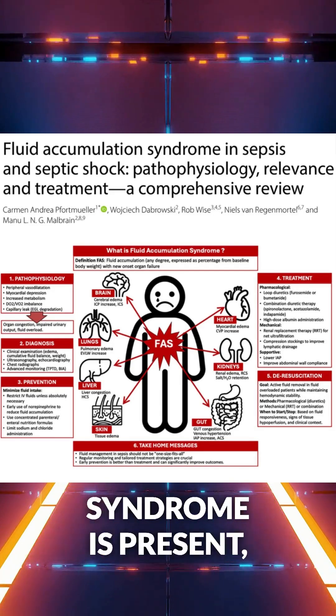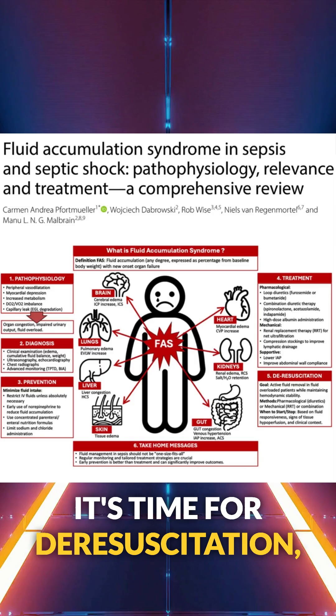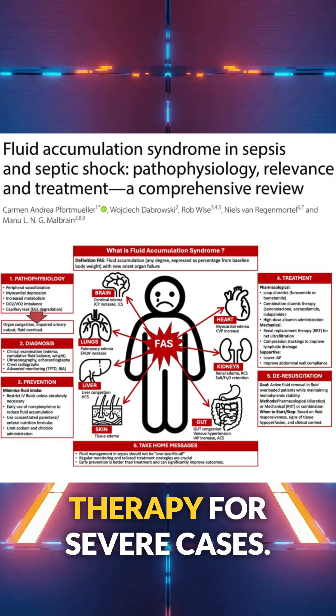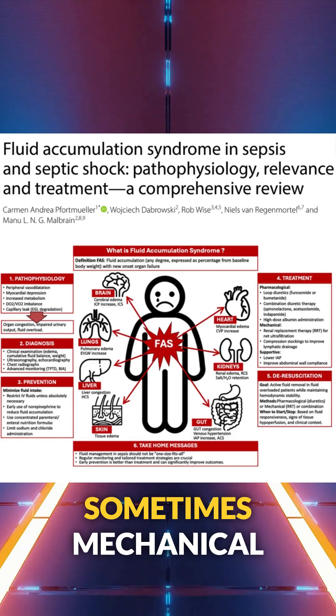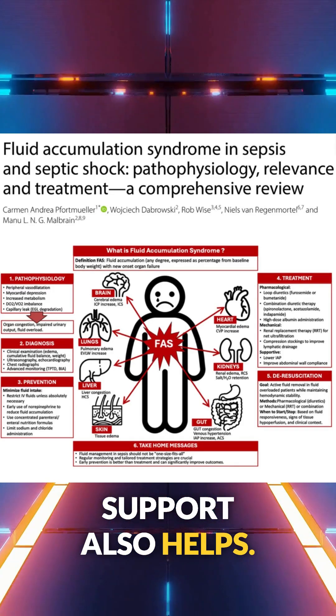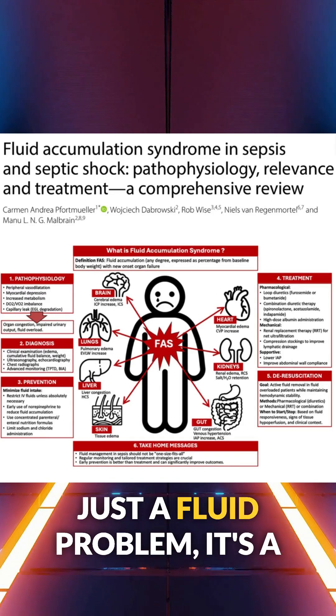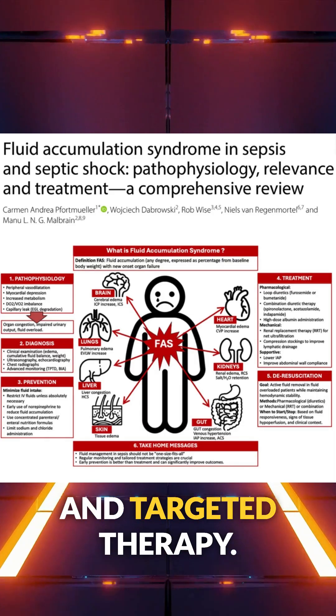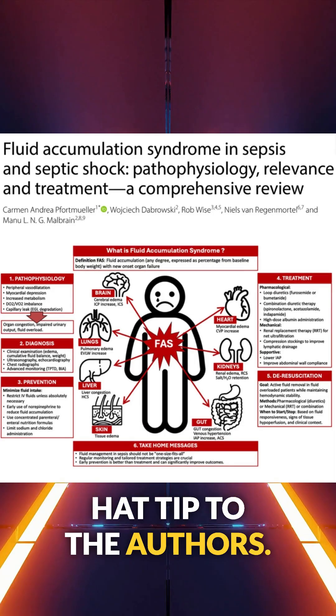When fluid accumulation syndrome is present, it's time for de-resuscitation, which includes diuretics, renal replacement therapy for severe cases, and sometimes mechanical support. Bottom line: it's not just a fluid problem — it's a multi-organ syndrome that demands early recognition and targeted therapy. Hat tip to the authors.